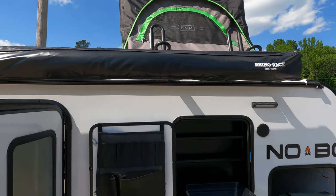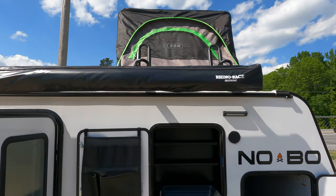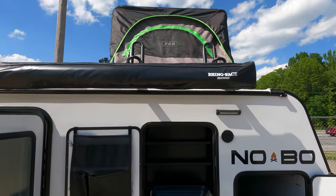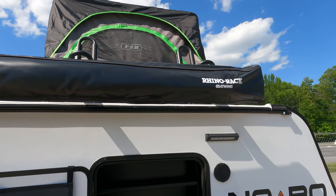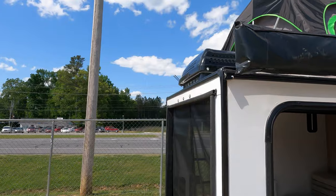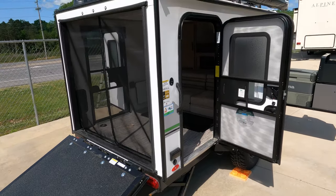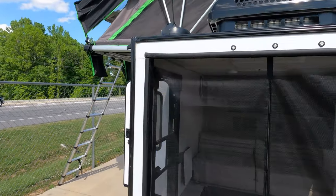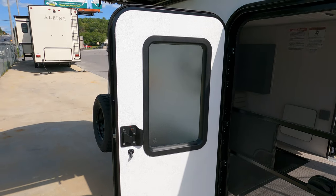It's got the Rhino Rack Vortex system, which is really cool because there are all kinds of accessories you can order directly from Rhino Rack for the Vortex roof system. I've already ordered it with the kayak rack. It also has the bat-wing awning — it's a little too windy to show it today, but this awning comes all the way out and covers the side and the back. You have to stake it down unfortunately. It's also got a WiFi extender built in — just a lot of cool technology in a little camper.